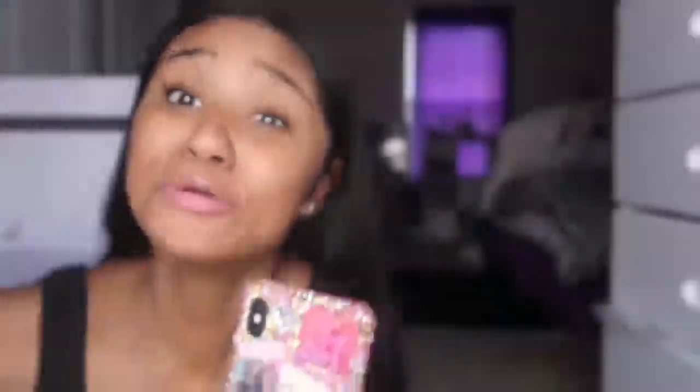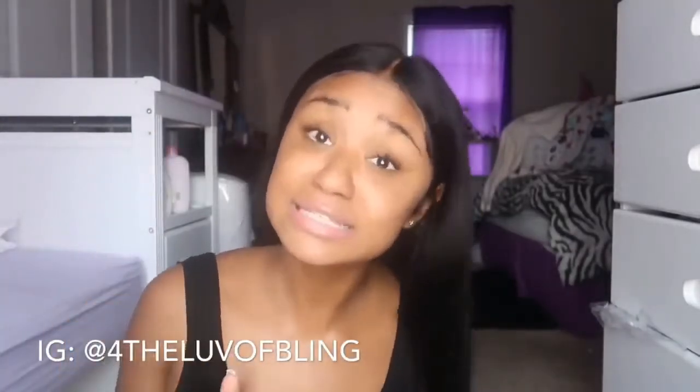Look y'all, this is my new case! Look at it — these are some of my favorite pictures of me and Amora, all over it, all blinged out, and they have 'money roll mother hustler' on it. I got this case from For the Love of Bling, and I will put all the information in the description box so if y'all want your custom cases all blinged out and stylish, go check them out.